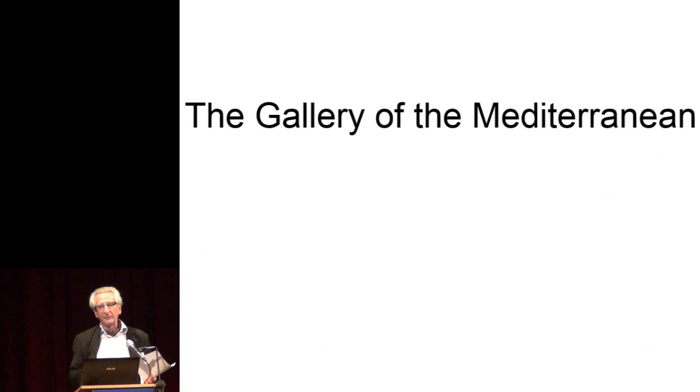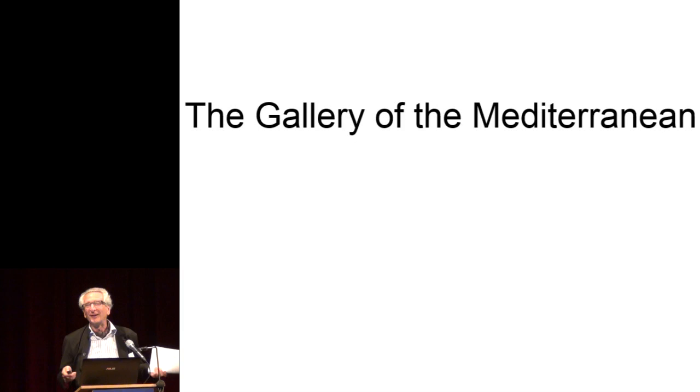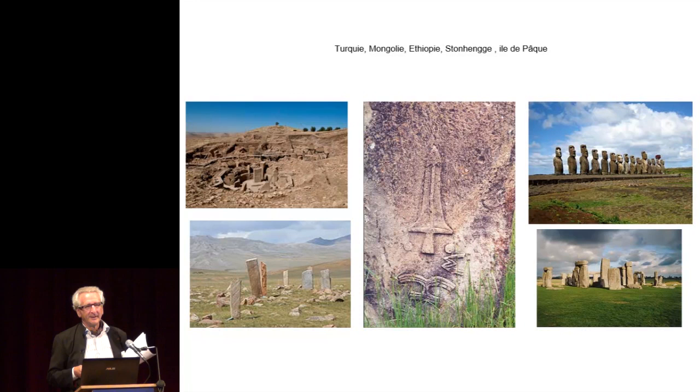I will talk to you about the half-temporary exhibit. One curator of a Canadian museum said: what is a permanent gallery? It's a gallery that will stay too long. So this gallery is half-temporary and has been changed one time since I last talked about it. I have a challenge: I have only 1,700 square meters for everything about the Mediterranean.